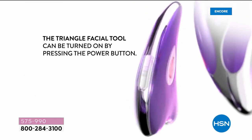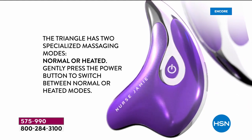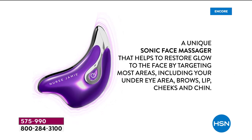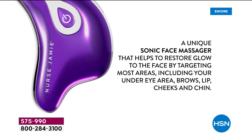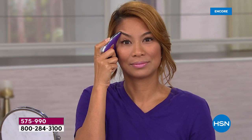It is the world's first do-it-all tool. It's called the triangle facial tool. You can use warmth with this, you can use regular mode on it, but it is the world's first 360-degree approach to what we call skin detailing. It's a unique sonic massager that restores a youthful look to your skin, makes you look younger instantly, gives you a fuller look, plumps up your skin, a more refreshed look, and gives you better definition.